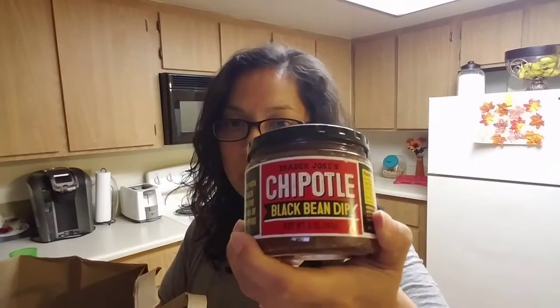I got two more items that aren't here but I'll show you guys right now. I also got — I want to try out this chipotle black bean dip. It sounds really good. Plus I love chipotle and black beans.